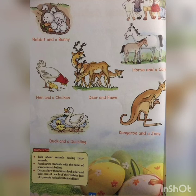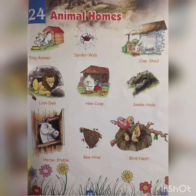The last one — kangaroo and a joey. When kangaroos give birth, the young ones are called joeys — J-O-E-Y. Joey. Now turn to page number 49: animal homes. Just like human beings, animals live in their own homes.